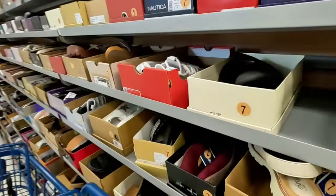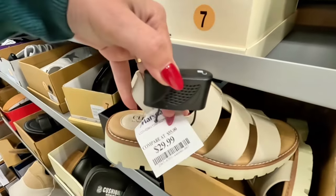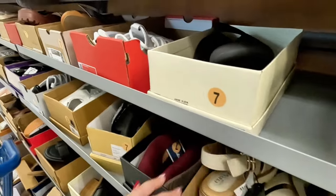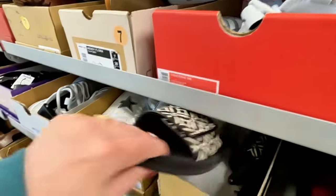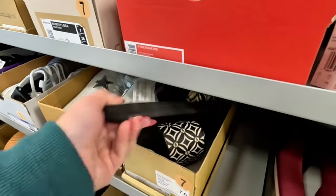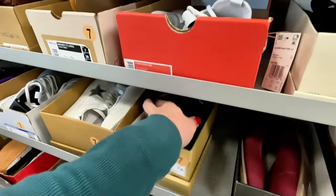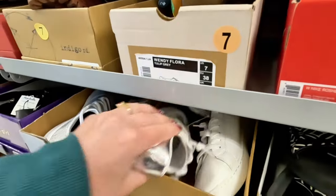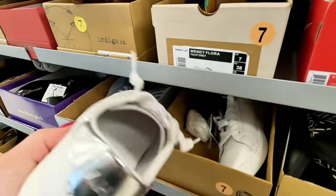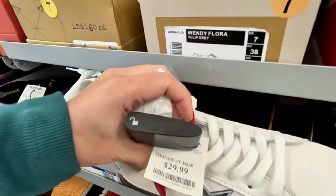Trying to see if I find new stuff — look at these Euro Soft ones, these look comfy for $30. Michael Kors in white and black — $34.99 for those. Look at these vintage ones — these are cute. $30 for these vintage ones.